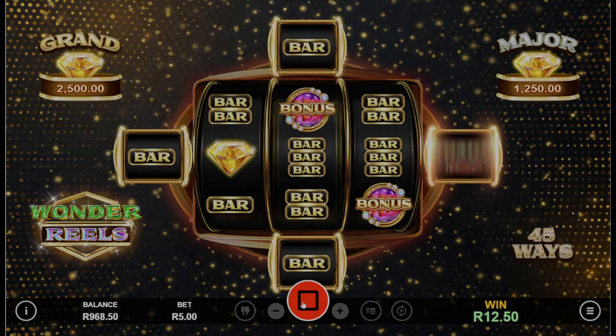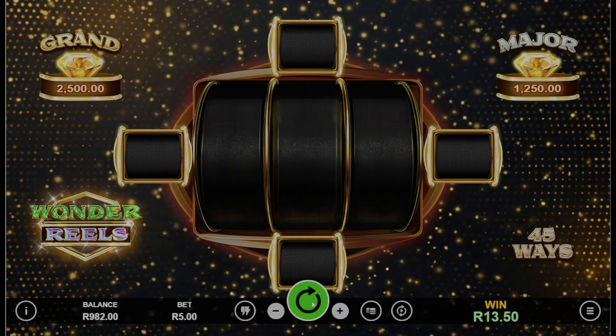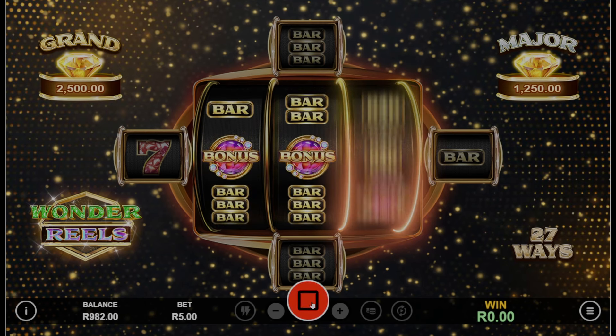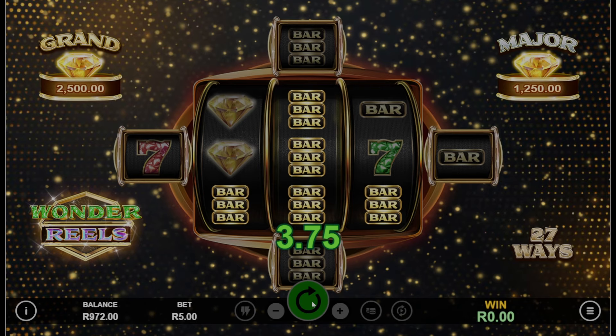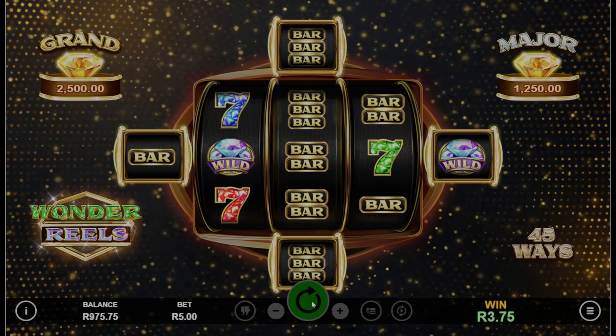Let's see if we're going to get something substantial here. We got a few bars — one buck, nothing at all. As you can see, our pay lines shift every time we get a winning pay line, from 27 ways all the way to 45 ways. Hopefully we're going to hit some of these features today and I'll be able to show them to you.